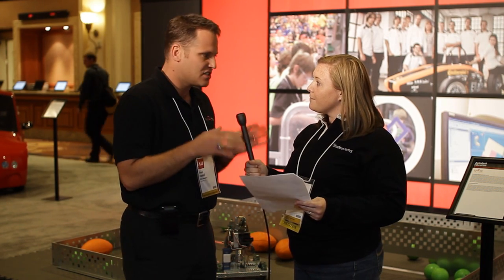Well, thanks Dave — we're really glad you could be here, and I'm sure the Autodesk Education team is very happy to have you at Autodesk University this year. We're here in the Education Lounge with Paul Copioli of VEX Robotics. Paul, tell me about VEX Robotics and how it's being used in education.